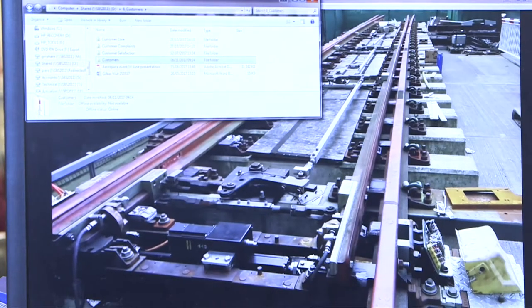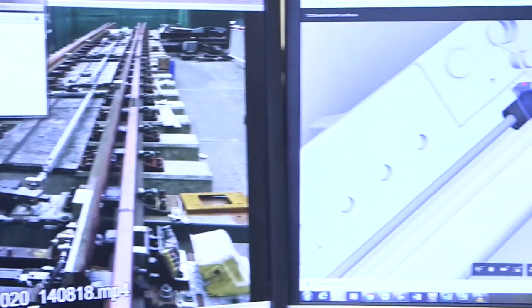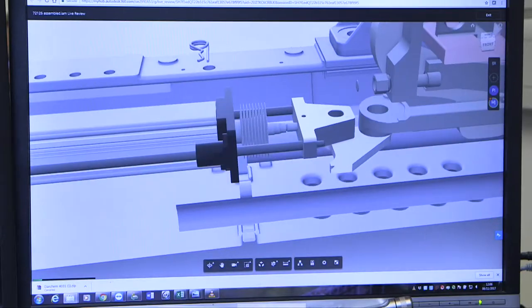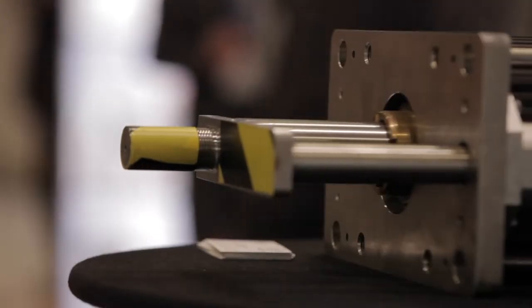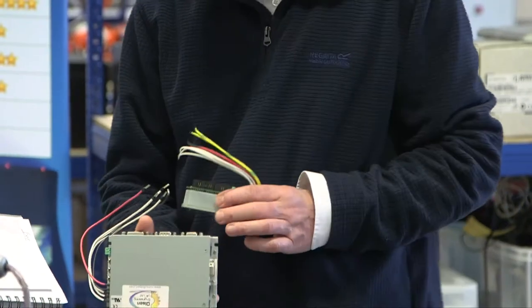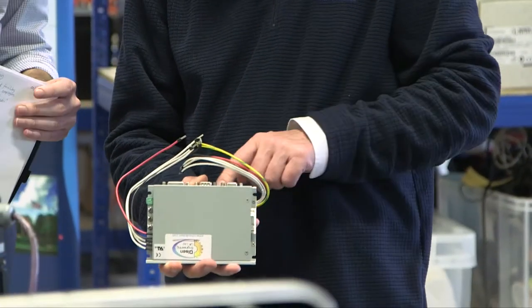Olsen are a market leader in the customisation and integration of electromechanical systems, and our world-class expertise is built into everything we supply, whether it's a single actuator or a complex control system. We are innovators, researching and developing solutions that are not only right for the present, but also future-proof.